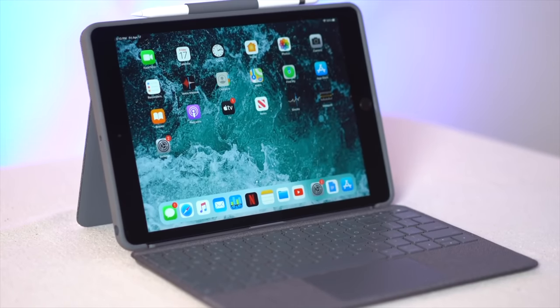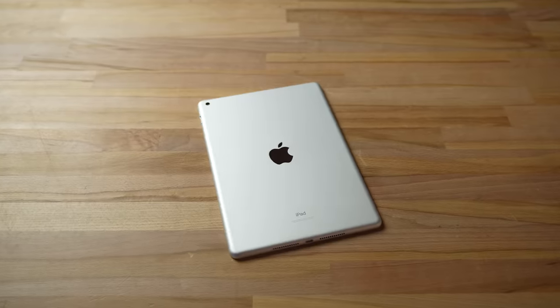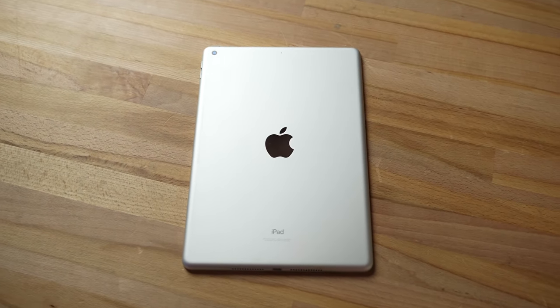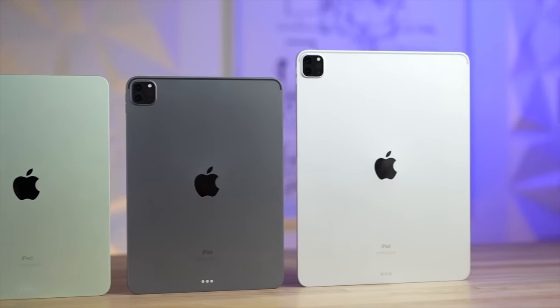In this video, I'm going to highlight all of the benefits of going with an iPad 9 instead of Apple's expensive iPad Air and Pro models, especially if you're budget-conscious. And since nothing is perfect, I'll also be covering the downsides you absolutely must know, so be sure to stick through to the end so you don't miss out on anything.